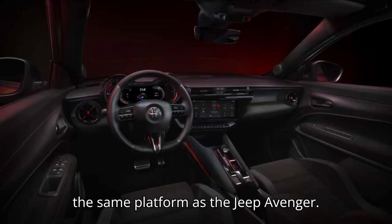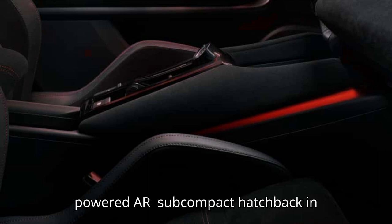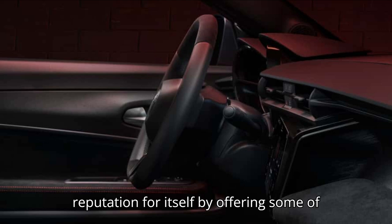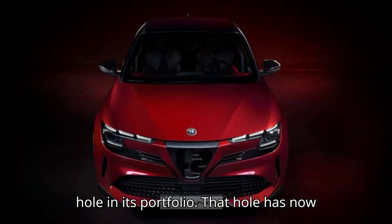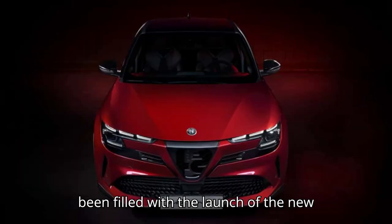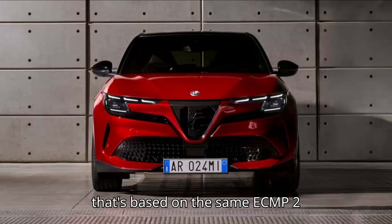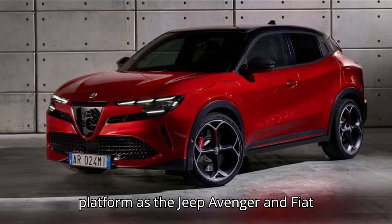It sits on the same platform as the Jeep Avenger. After the demise of the combustion-powered Alfa Romeo Mito subcompact hatchback in 2018, the Italian automaker that made a reputation for itself by offering some of the most stylish cars on the market had a hole in its portfolio. That hole has now been filled with the launch of the new Alfa Romeo Milano, a B-segment crossover based on the same eCMP2 platform as the Jeep Avenger and Fiat 600.